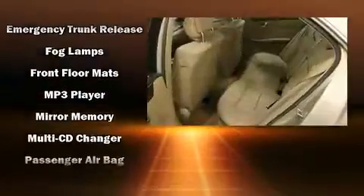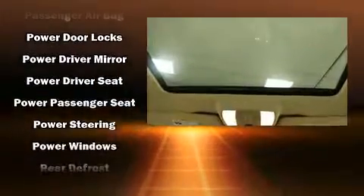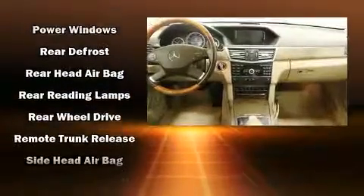It also includes an emergency communication system and four-wheel disc brakes with ABS. You'll never lose visibility with rain-sensing wipers, which activate automatically when the drops start to fall.